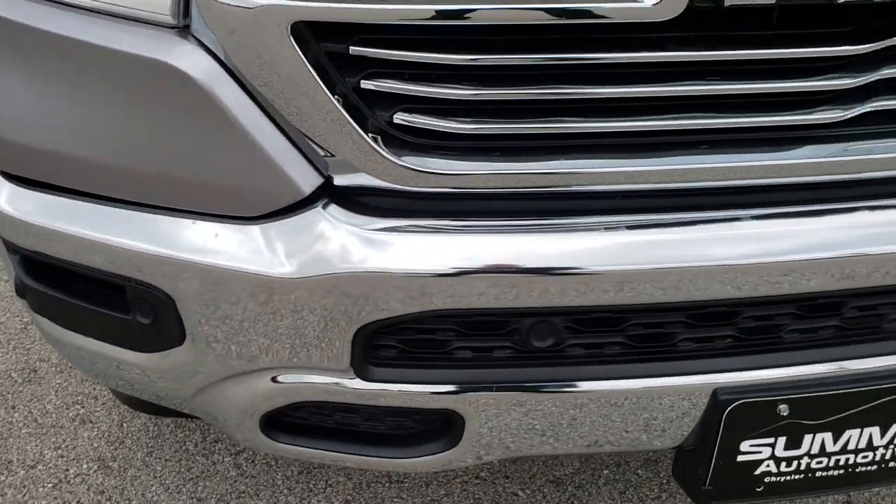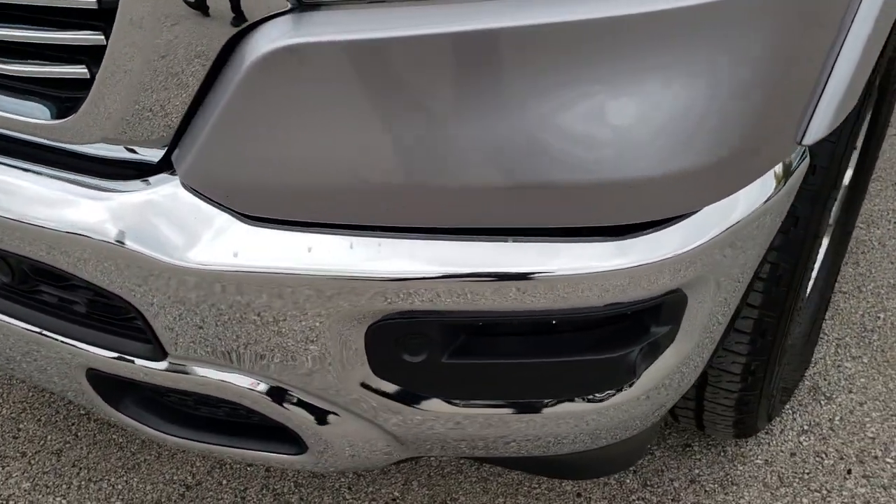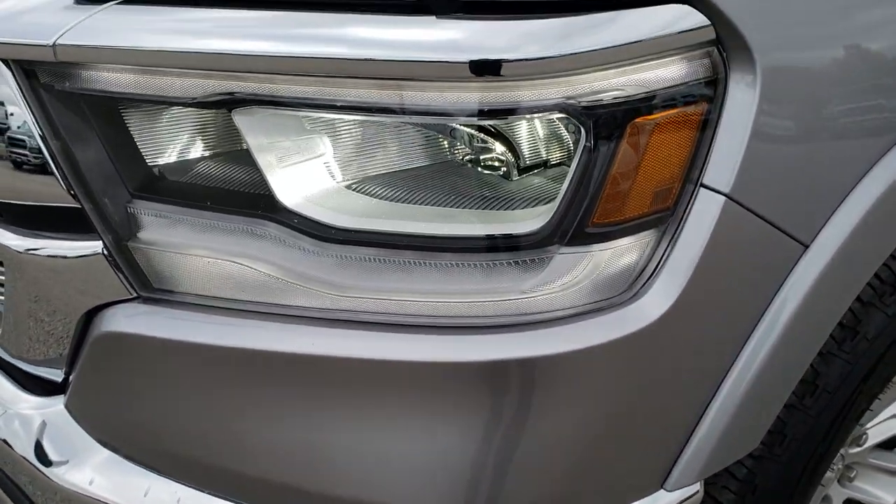From this HD video you will be able to tell that this truck is extremely clean all the way around, inside and out, and is like new.